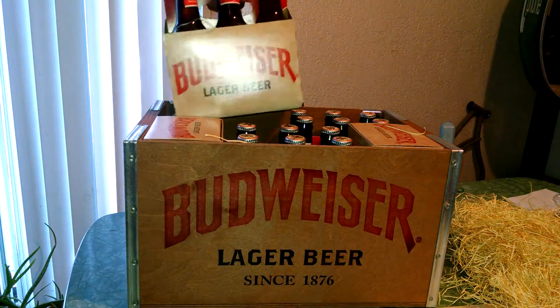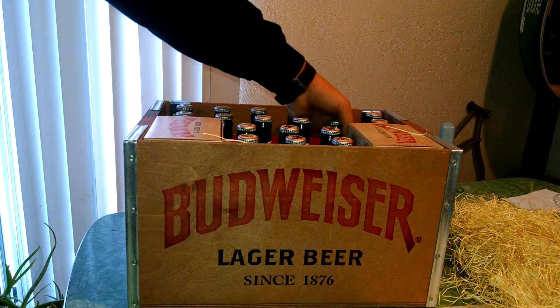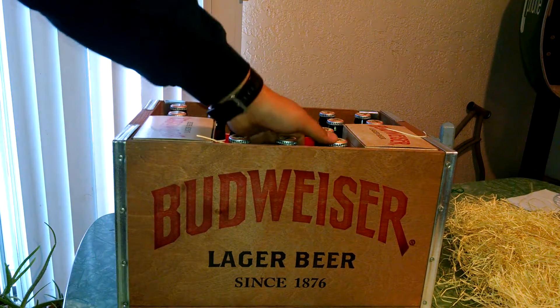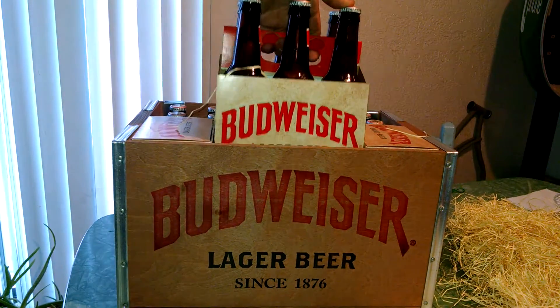Three six-packs — one there, one there, one right here.